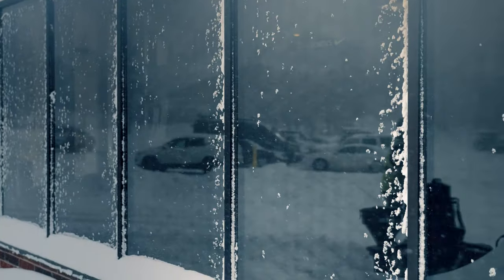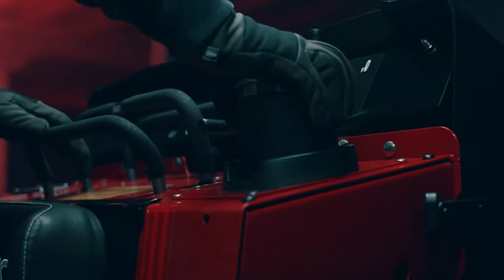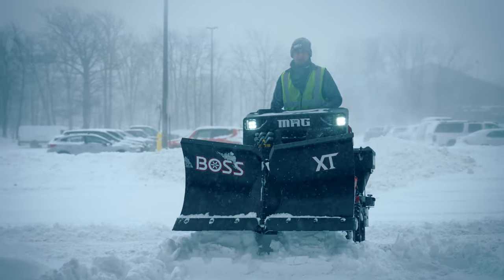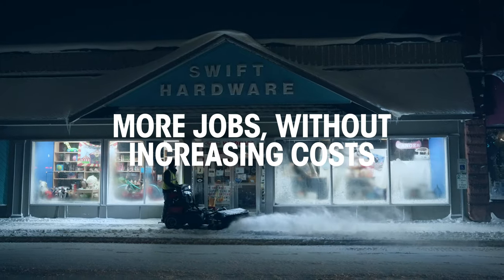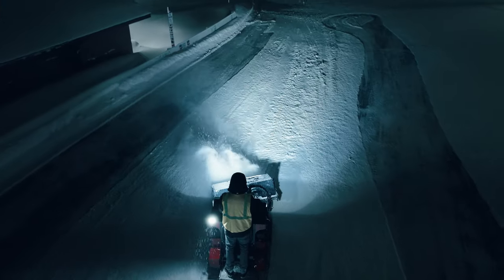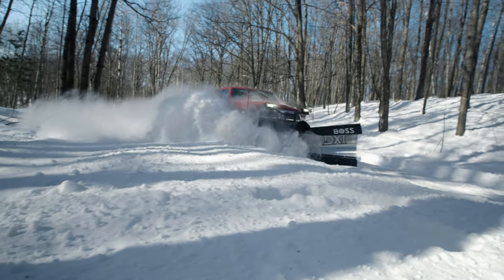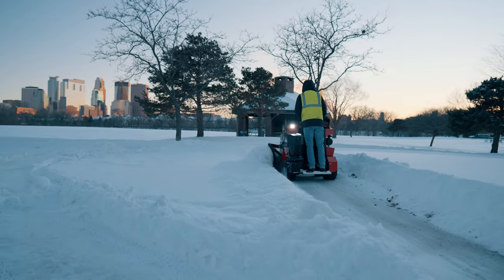And if that's not enough, an oversized onboard cup holder makes sure your coffee is always within reach. The SR MAG is an evolution in snow and ice control. Its arsenal of attachments, user experience, and unique game-changing design will allow contractors to take on more jobs without increasing costs. It maximizes order and strengthens the bottom line more than any product on the market today.